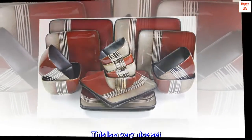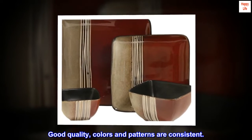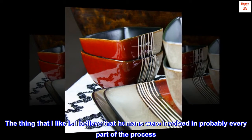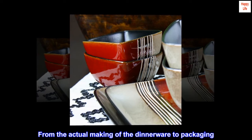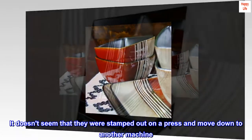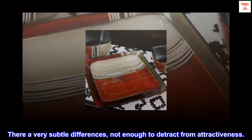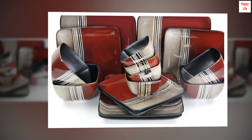This is a very nice set. Good quality, colors and patterns are consistent. The thing that I like is I believe that humans were involved in probably every part of the process, from the actual making of the dinnerware to packaging. It doesn't seem that they were stamped out on a press and moved down to another machine. There are very subtle differences, not enough to detract from attractiveness. I am very happy with these.